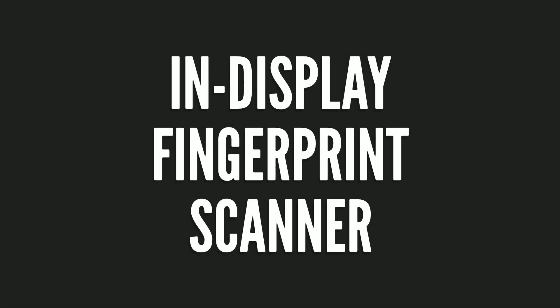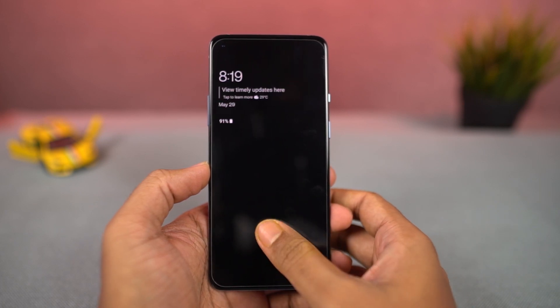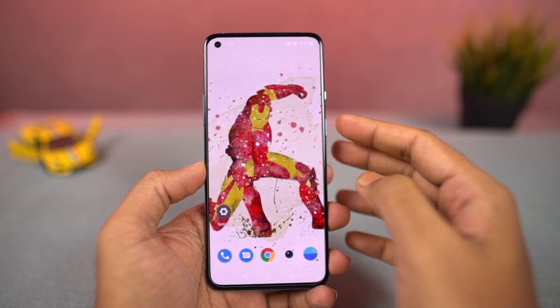Next, this phone also has a pretty fast in-display fingerprint scanner. And just like previous OnePlus phones, its performance is super fast and unlocks the phone in less than a second. Here's a quick preview.